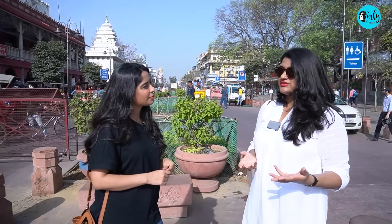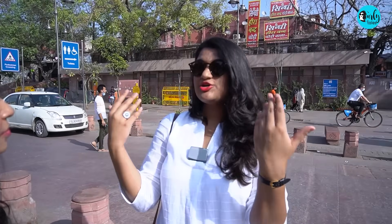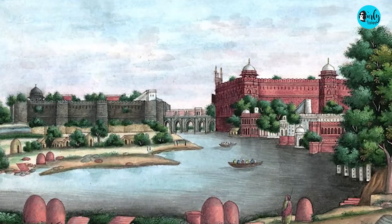Why it is called Chandni Chowk is also very interesting. River Yamuna used to flow in the Red Fort. It was known as Nehre Bihish. Your entire Shahjahanabad used to look like Venice.